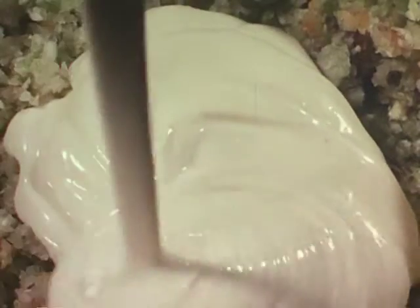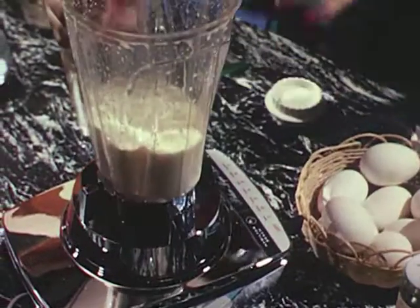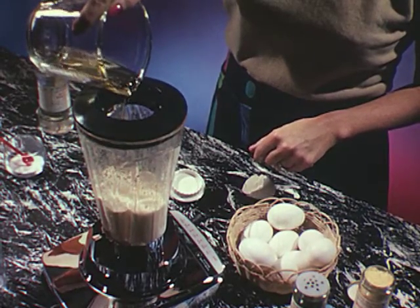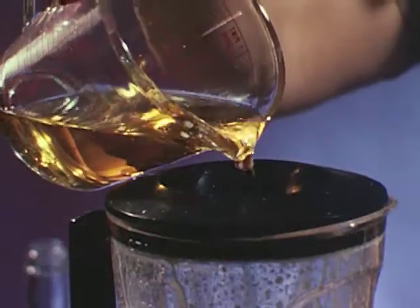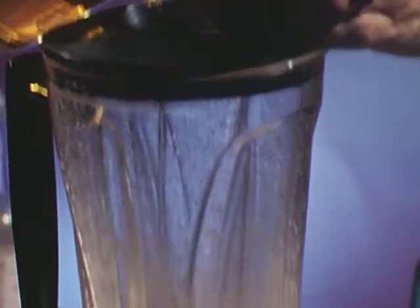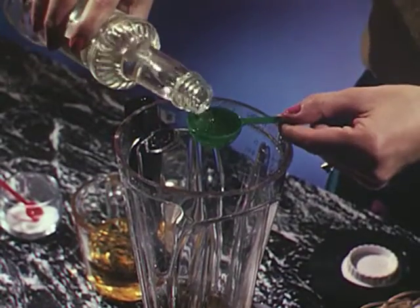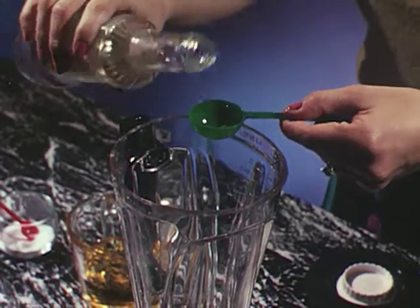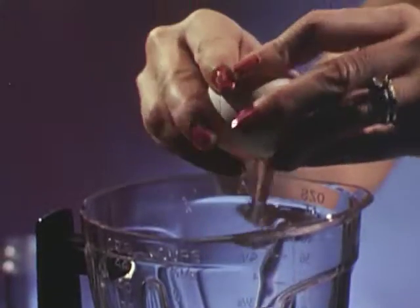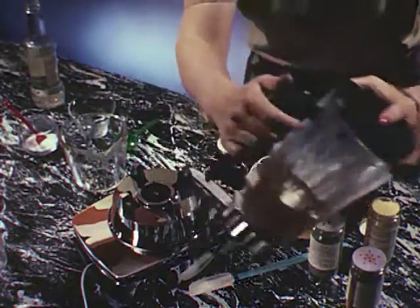Perhaps it would be interesting to unmake this mayonnaise — going backwards from finish to start, for another point of view on how simply it was prepared. The last thing you do is slowly pour in the remaining salad oil while the blender is running at high speed. Low speed was used while pouring in enough salad oil to cover the blades. This was preceded by the blender being turned on after vinegar — or it could be lemon juice — was added to the dry ingredients: salt, mustard, paprika. It started with an egg. This was, or will be, a full-bodied mayonnaise prepared in about three minutes.